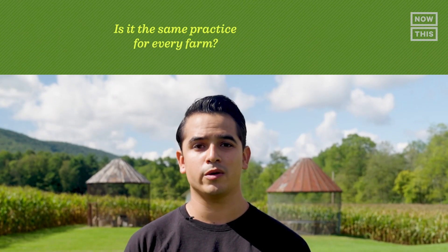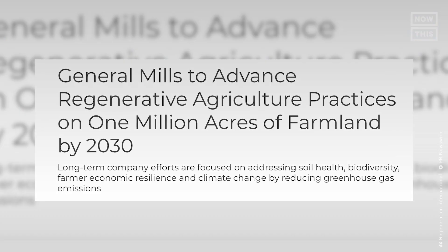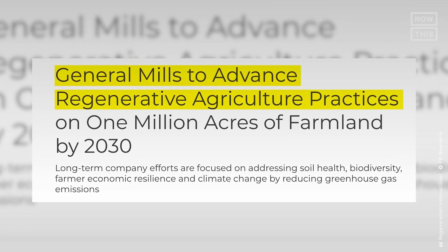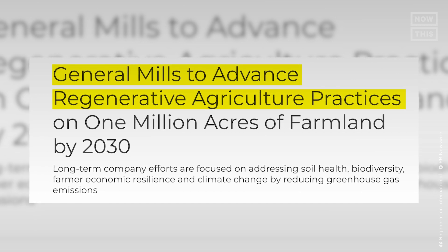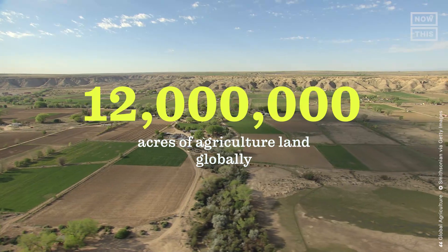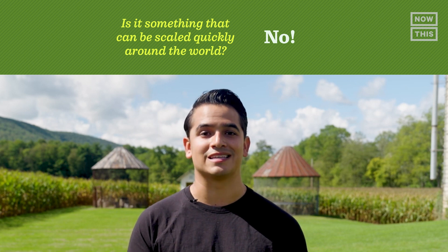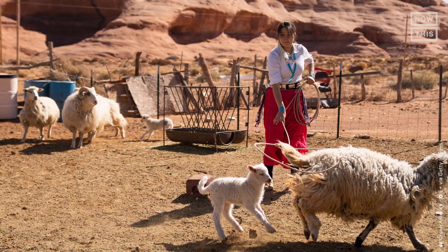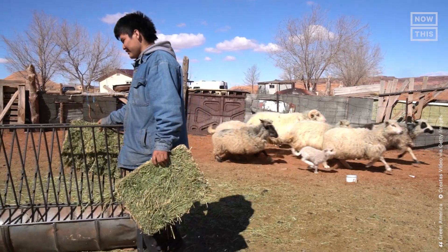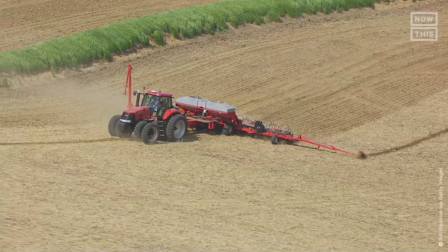Over the past couple of years, regenerative agriculture has gained popularity with books, articles, and even documentaries on Netflix. Even big companies are taking note — in 2019, General Mills announced it's investing in regenerative agriculture across 1 million acres of farmland. Although it's getting more popular, it's not being implemented at the same rate; there are around 12 million acres of agricultural land globally, so scalability could be an issue. It's important to note this idea is not new — regenerative farming practices are rooted in indigenous communities' relationship with the land, but farming has become extremely industrialized, taking us further from nature's way.